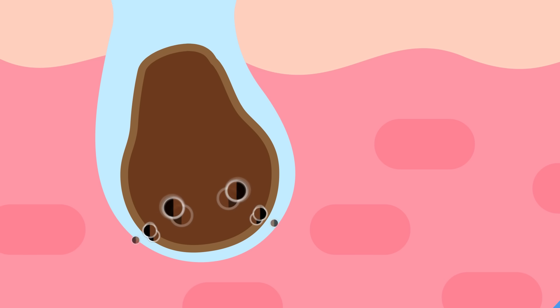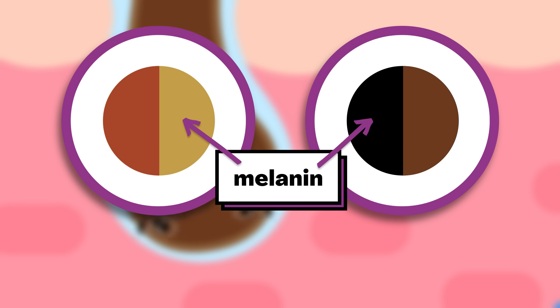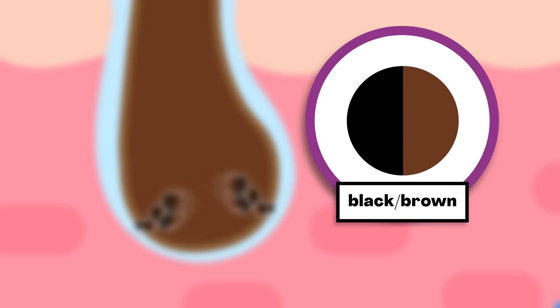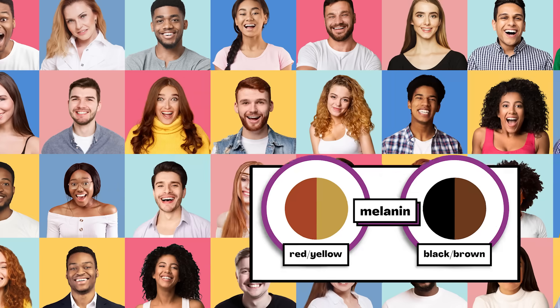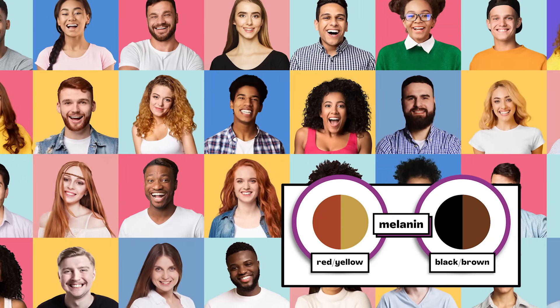As each follicle makes hair material, your body adds a substance called melanin. Melanin is what gives your hair its color. It's what gives your skin and eyes their color, too. Hair color comes from two main kinds of melanin: one that's more black-brown, and one that's more red-yellow. From just two kinds of melanin, we get all of these natural hair colors. All that variety comes from different amounts and combinations of the two.